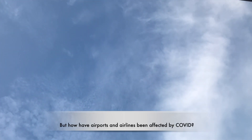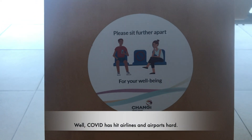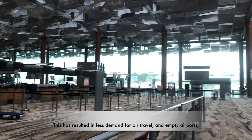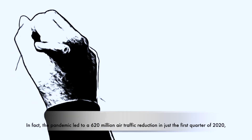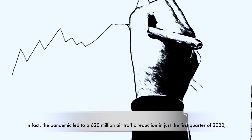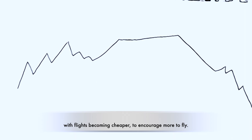How have airports and airlines been affected by COVID? COVID has hit airlines and airports hard. This has resulted in less demand for air travel and empty airports, which furthermore resulted in a sharp fall in revenues. In fact, the pandemic led to a 620 million air traffic reduction in just the first quarter of 2020, with flights becoming cheaper to encourage more people to fly.